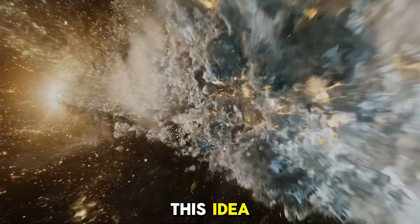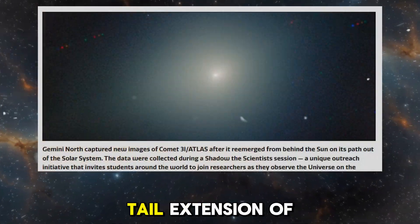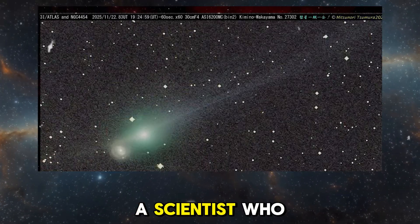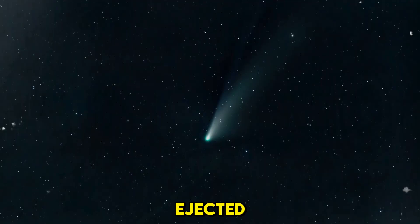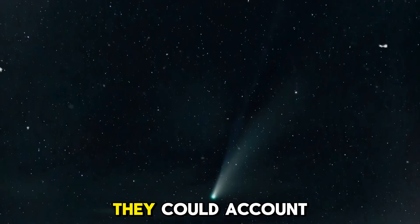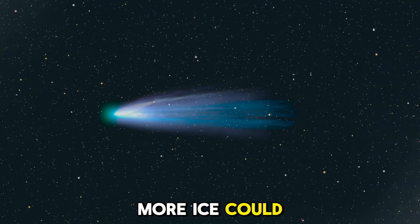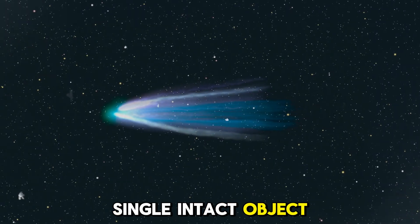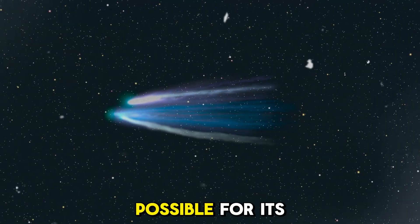Recent observations support this idea. A Hubble image released in December 2025 showed an anti-tail extension of about 60,000 kilometres. This matches the prediction of a scientist who calculated where fragments should be by November 30th, 2025, if they were ejected from 3i Atlas back in late October. If these fragments do exist, they could account for the object's unusual brightness — more surface area would mean more ice turned into gas, creating a larger tail and making the object appear brighter. This could also explain why 3i Atlas seems to be losing more mass than should be possible for its size.